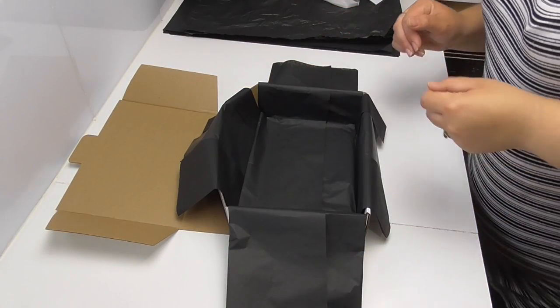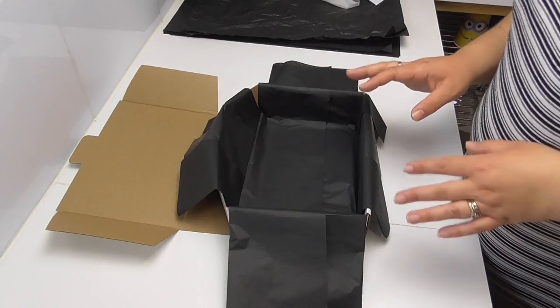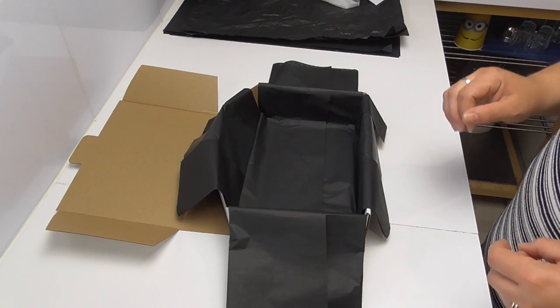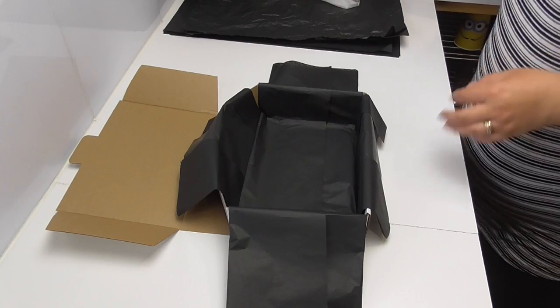Hey everyone, it's Kelly for Soy and Shea, and thank you so much for joining me today. I am packing the October mystery box. There is a bit of a storm brewing out there, but we're in the middle of packing them and I need to get these done ready for collection tomorrow morning.